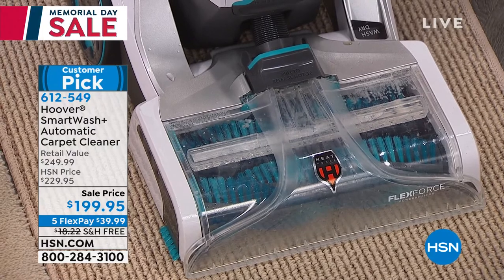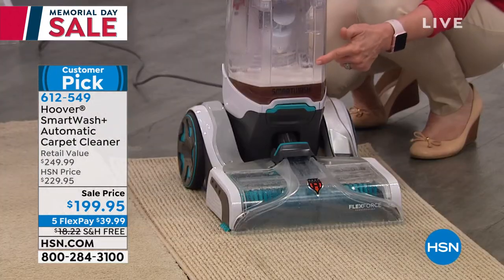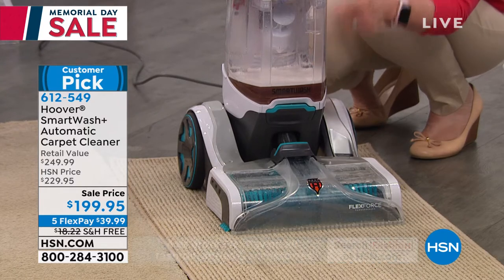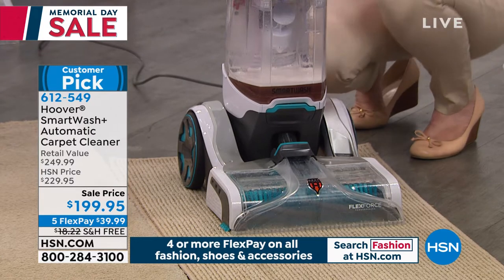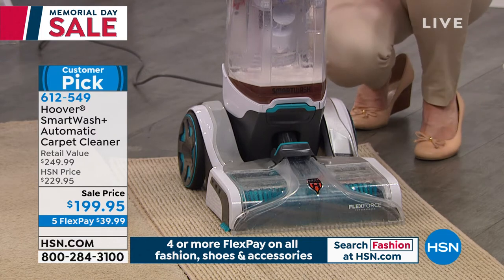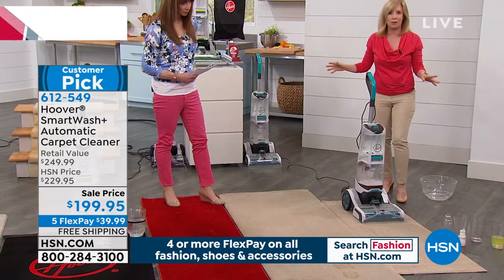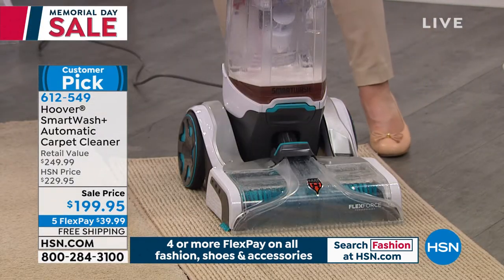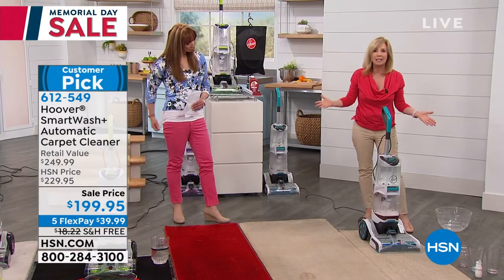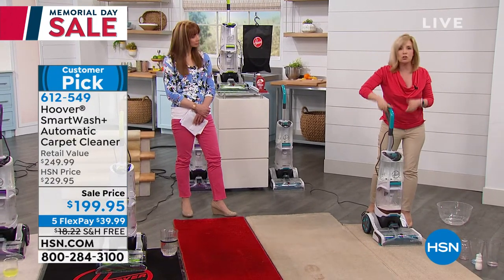The two-tank system Hoover is known for keeps clean water separated from dirty water. They kept the tanks clear so you see your dirty water instantly. Each tank holds a full-size gallon, and it's still easy to push. Hoover has taken the guesswork out of everything — when you put the water in and the solution, it automatically mixes it to the perfect amount. When you push it, there's no trigger, no buttons.